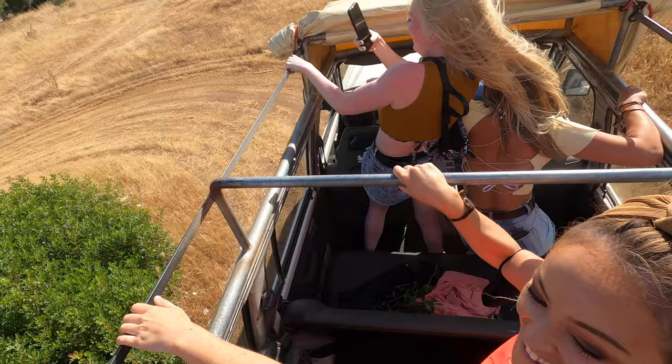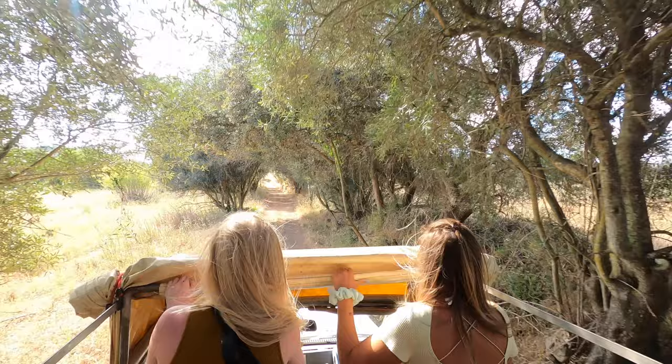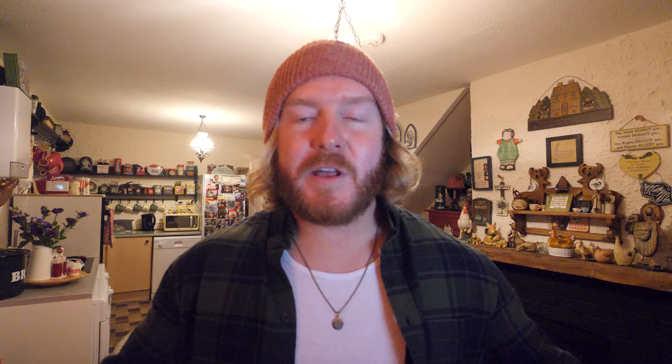Another fun activity — and probably not the most obvious to do in the Algarve — is a safari cruise. We did it with a company called Al-Safari Tours. They offer three deals: a full day, a half day, and a sunset tour. We chose the sunset tour, which was great to see a real different side of the Algarve. You get collected at Albufeira and then off you go. We got to see so many places we definitely wouldn't have got to see ourselves — you'd never get to see this part of the Algarve unless you actually did this tour. We got a real sense of the beautiful Portuguese countryside.